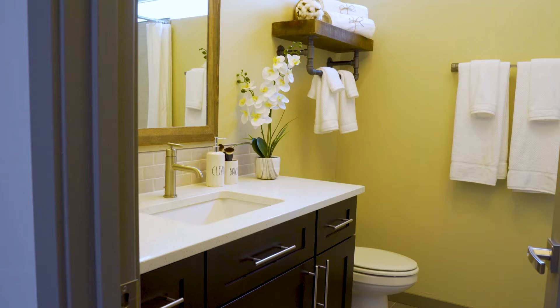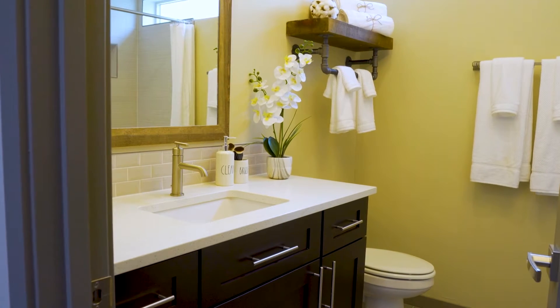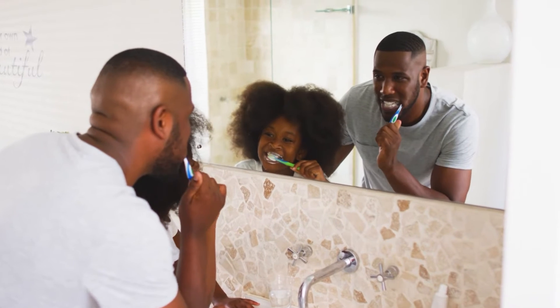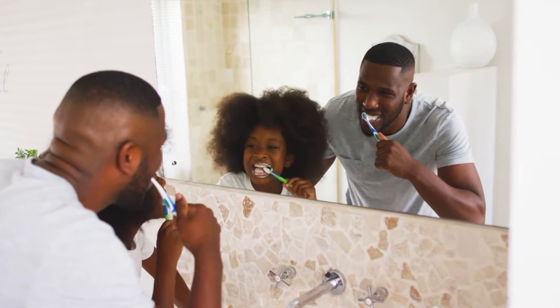Bathrooms are some of the most underappreciated spaces in our homes. We spend time in them every day, and they should feel fresh and luxurious. No matter how large a renovation you're considering, the first thing to do is plan. The more time you spend up front thinking about what you want and need, the smoother the construction process will go.